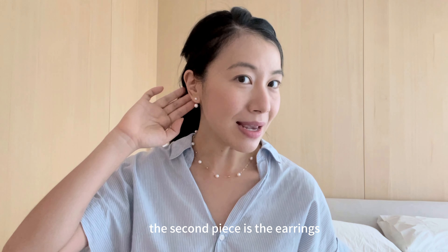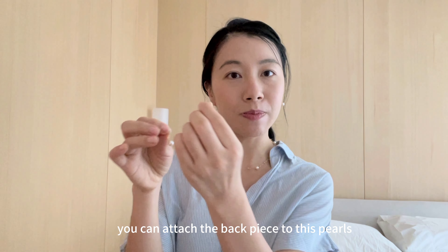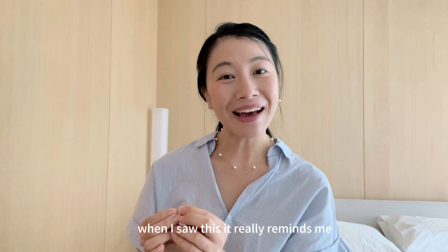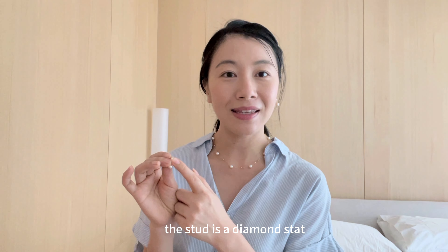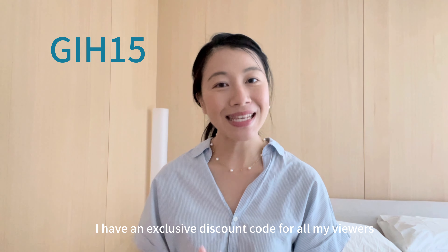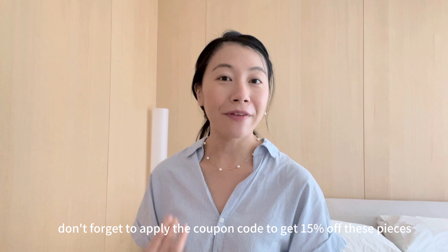The second piece is the earrings, and this pair is so unique. The pearls look like they're floating beneath your ears. You can wear it two ways — you can attach the back piece to the pearls, or if you don't want that combination, you can just wear it on its own as a small pearl earring stud. It really reminds me of a pair of earrings my parents gifted to me during my wedding — a diamond stud where you can attach a pearl behind it to change up the look. Go check these two pieces out. I have an exclusive discount code for all my viewers: GIH15, which gives you 15% off everything on the website. I'll put the link in the description box — don't forget to apply the coupon code.